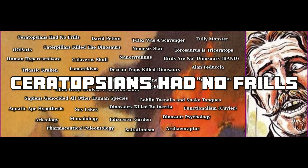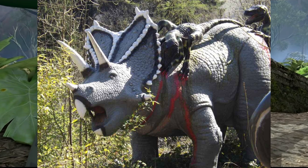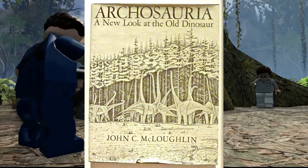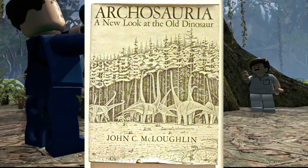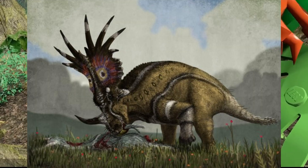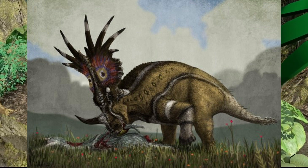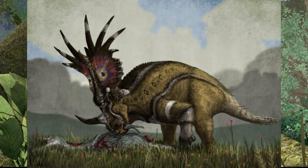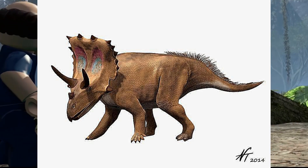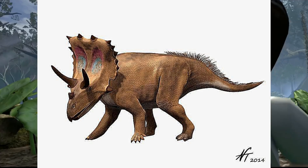Ceratopsians Had No Frills. The traditional depiction of ceratopsian dinosaurs often includes elaborate frills, bony structures extending from the back of their skulls. However, an alternate reconstruction proposed in John McLaughlin's text Archosauria challenges this conventional representation. McLaughlin's hypothesis suggests that ceratopsians didn't possess frills in the typical sense, but instead had muscular integuments extending from the skull base, resembling a bison-like hump. The so-called frills were reinterpreted as attachment sites for extensive muscular structures.